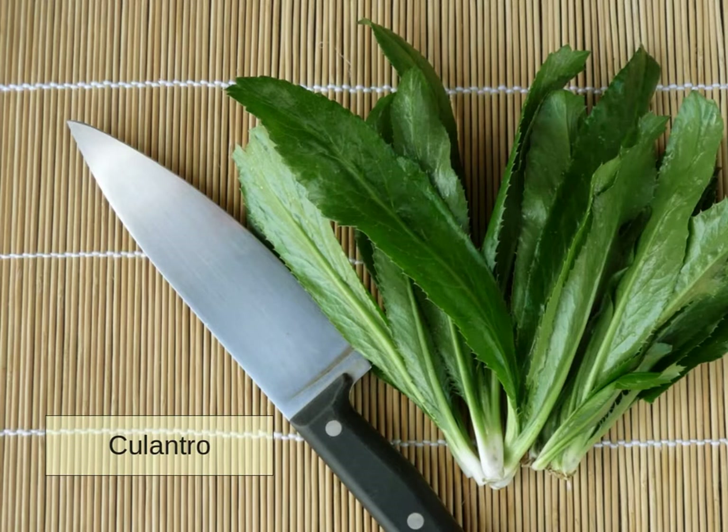These three — paracress, Bloody Dock, and Coulantro — are just a taste of the future herbal stars that are available today to add to your fresh herb lineup.